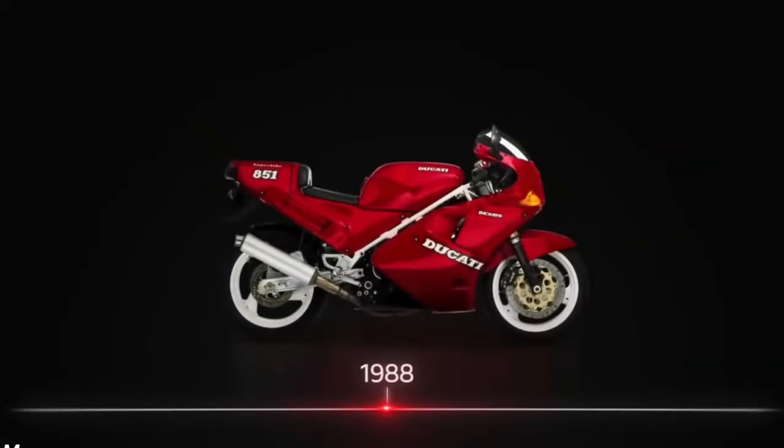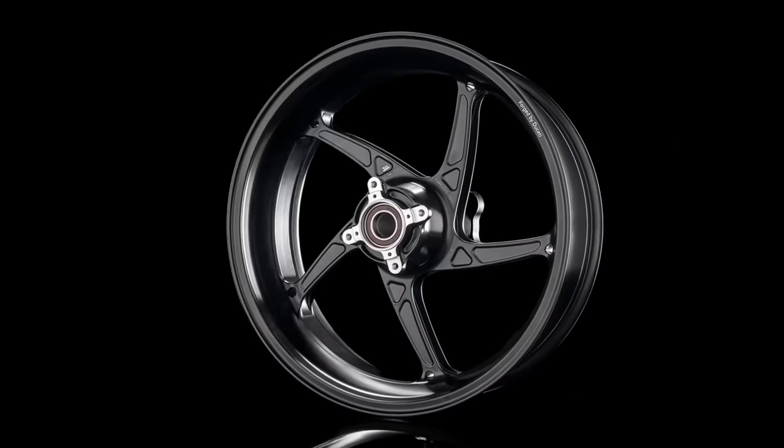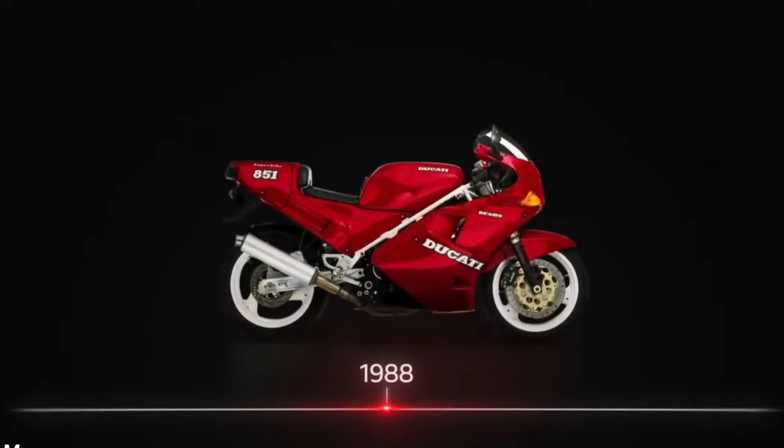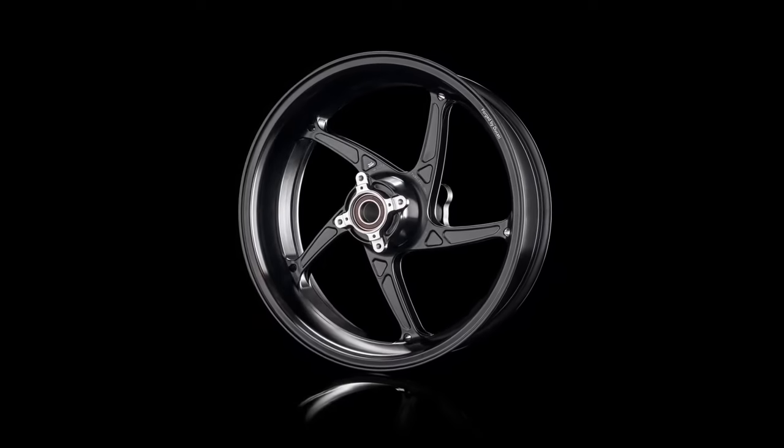High-performance Ohlins or Ducati electronic suspension components ensure responsive handling and comfort. These systems are adjustable to suit different riding conditions and preferences, offering optimal control and feedback.